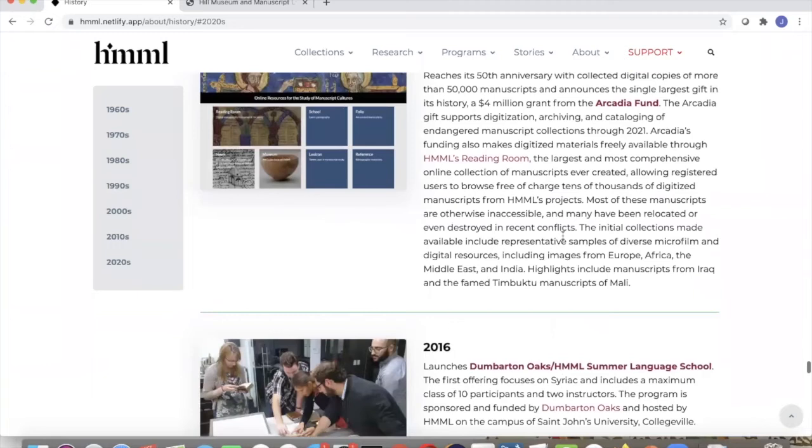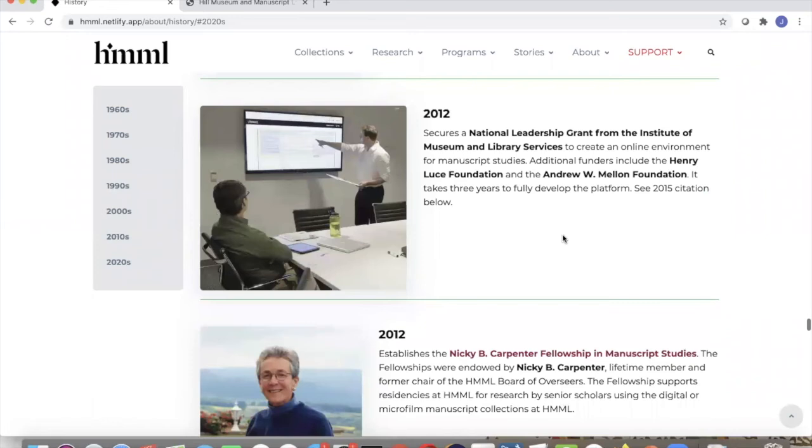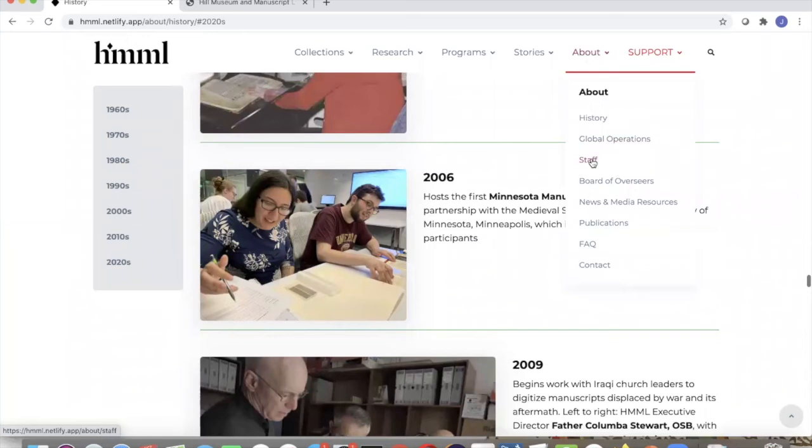Even as someone who's worked here for almost 17 years, there's information I don't even know about — it's fun to get a sense of how the project has taken place over the years since the 1960s. What I'm also seeing here is a lot of people. Another good thing about our new website is you get to know us a little bit. We're featured on the About page, and you can get a sense of the global nature of our staff. Let's go look at the staff pages.